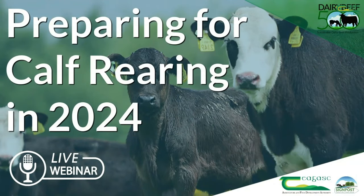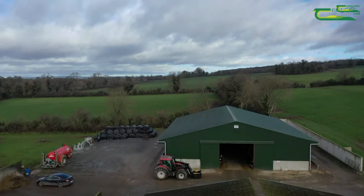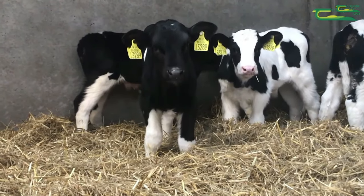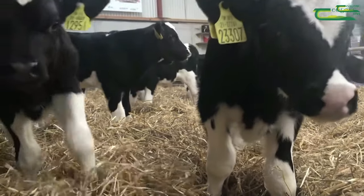Next up is one of our Dairy Beef 500 programme farmers, Peter O'Hanrahan from County Kilkenny. We visited his farm about 12 months ago. His farm consists of 90-91 hectares of grassland. They run a calf-to-beef system, buying in calves from two to three weeks of age and bringing them through to slaughter at 22 to 28 months. All calves are bought locally from four to five different farmers. He goes back to the same farmers each year, knows them, knows their herd status and knows the calves are healthy when collected.